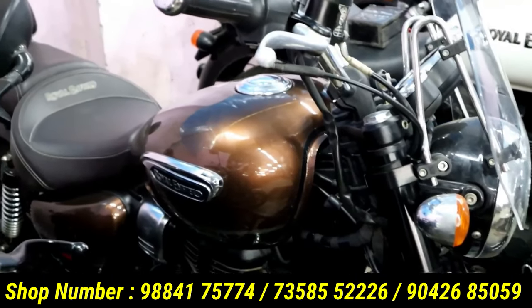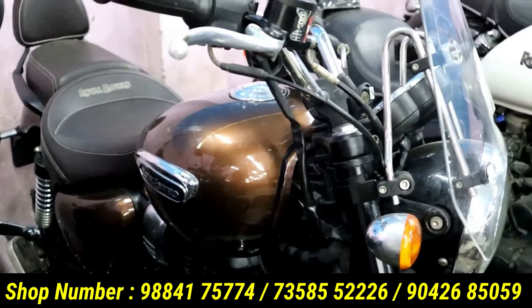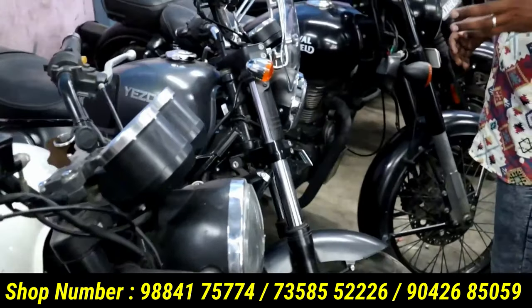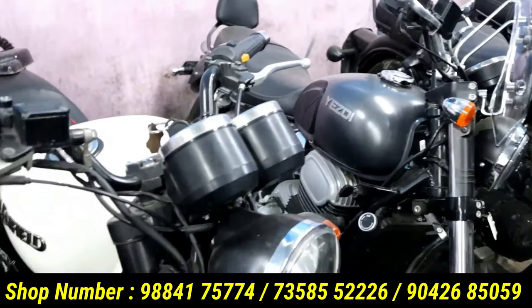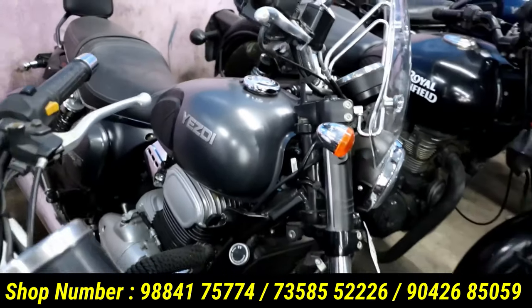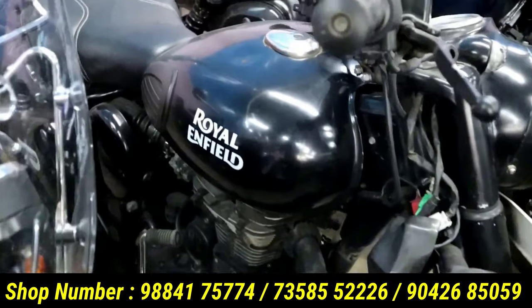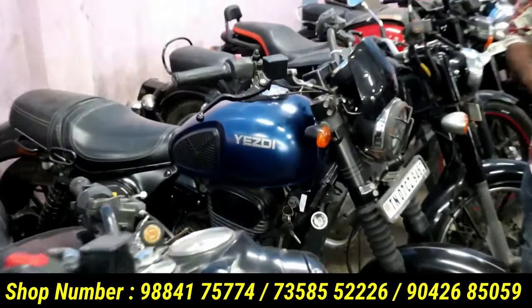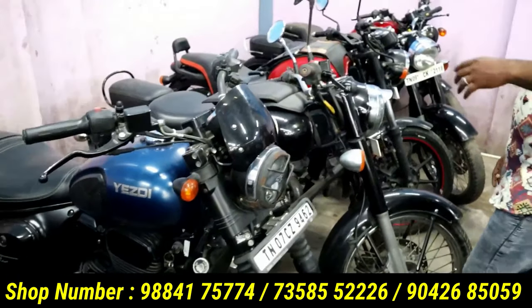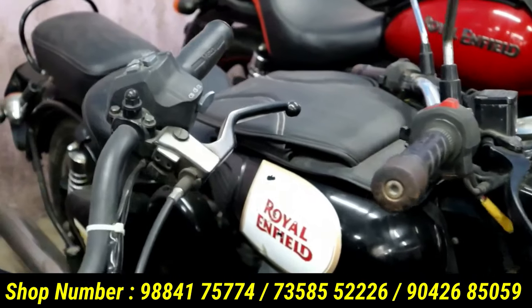A copper color is also very beautiful. This color is green. You might have a white color. There is a dark color — black and gray. For example, there is a black color in the Classic 350. There is a blue color. There is a Royal Enfield in regular black and white. I am using this color as well.